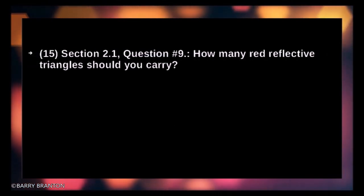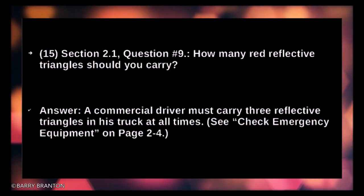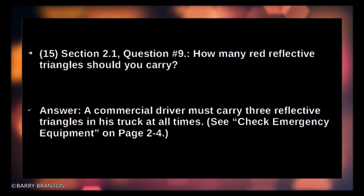How many red reflective triangles should you carry? A commercial driver must carry three reflective triangles in his truck at all times.